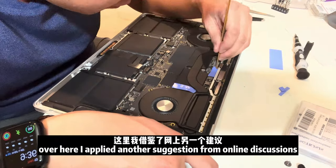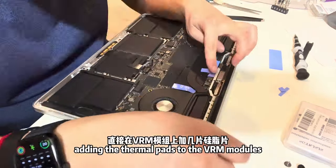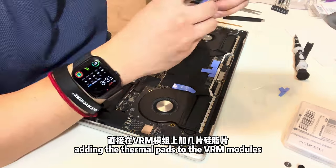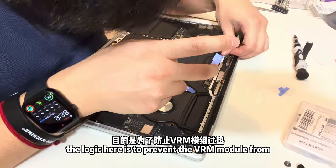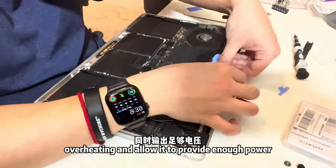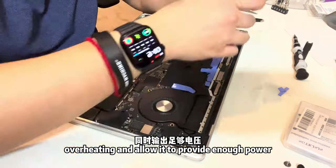I also applied another suggestion from online discussions: adding thermal paste to the VRM modules. The logic is to prevent the VRM modules from overheating and allow them to provide sufficient power to the CPU and GPU.